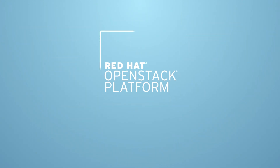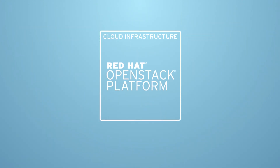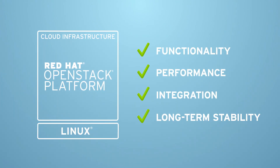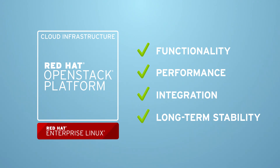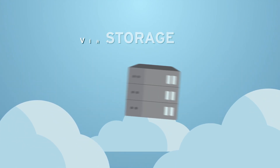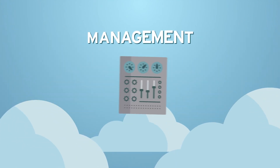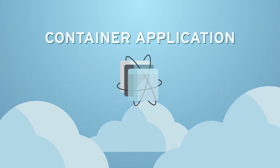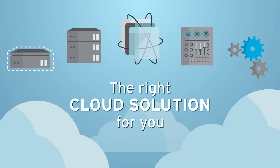But OpenStack is only one component of a successful cloud infrastructure. It depends on the Linux operating system for functionality, performance, integration, and long-term stability, which is why we co-engineer it with Red Hat Enterprise Linux. In addition, we have storage, virtualization, management, automation, and even container application platform products to create the right cloud solution for you.